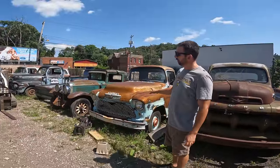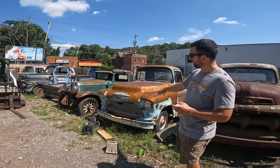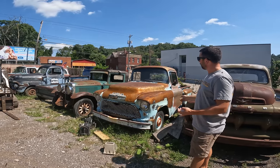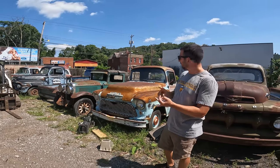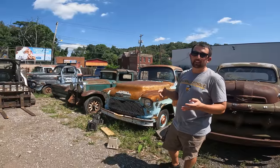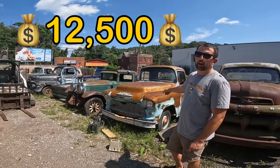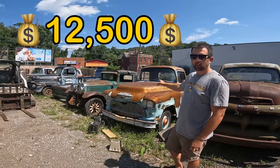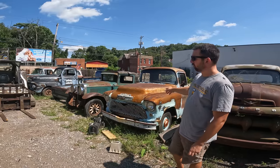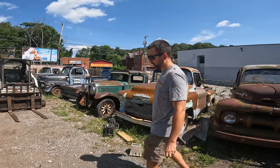Here we got a '56 GMC — this is called a fleet option. This was a stripped-down working man's truck from the factory. Didn't have the typical '56 GMC grill, had a cheaper grill. Didn't have bed steps, no frills on the inside — no upholstery in the doors, no headliner, all steel. No radio, nothing like that. Really hard to find truck, these fleet options. We're asking $12,500 on this one. Runs, drives, stops — did a brake job. Under the hood it's probably a 248 six-cylinder. Really cool truck, great patina, came out of Montana. Got a title on it.